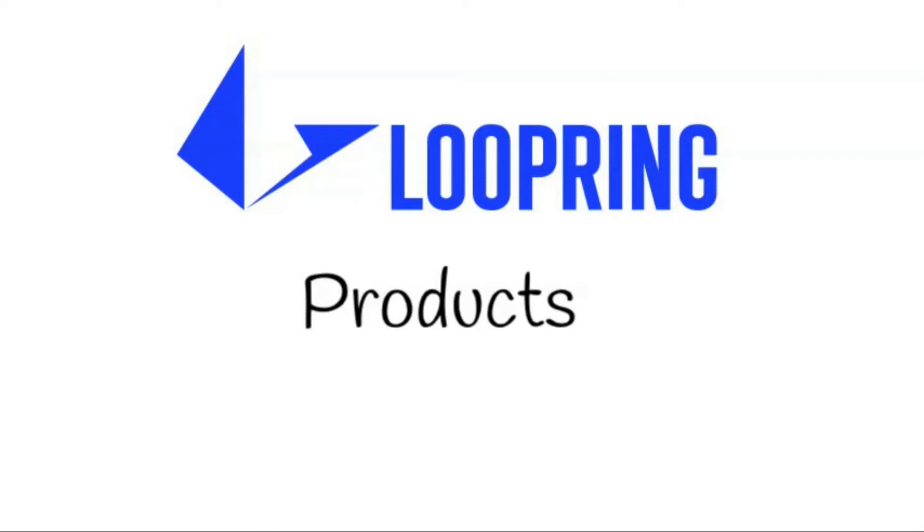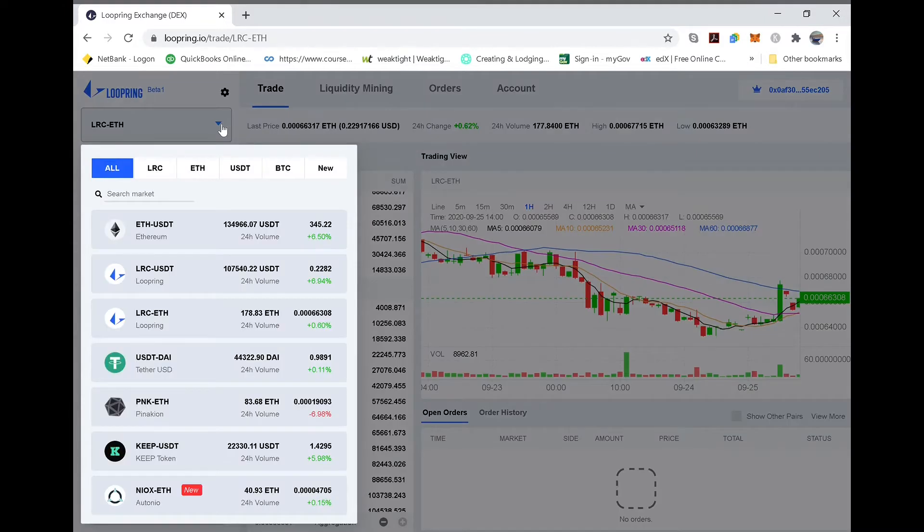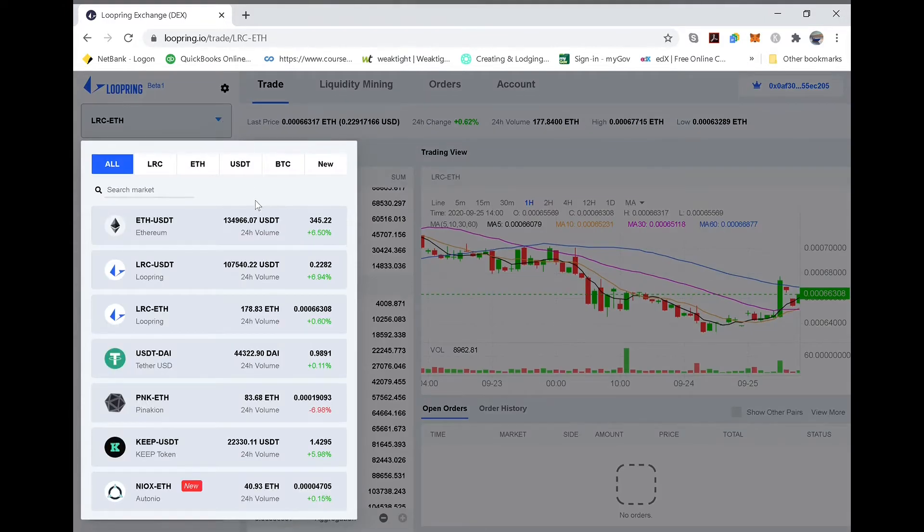Once you have an account and funds deposited, I'll take you through a brief tour of the various products Loopring has built on top of its technology. The first, and still its main one, is the Loopring Decentralized Exchange — the Loopring DEX. Loopring started out trying to build a decentralized order book style exchange, similar to Binance or Coinbase, where there are multiple buy and sell orders for a given token at any one time. The Loopring DEX is live and open for trading, with a sleek user interface that is very easy to use.